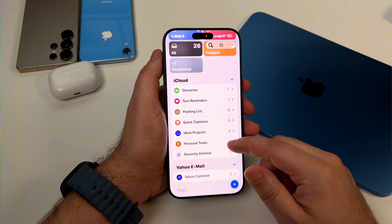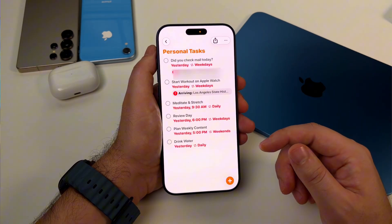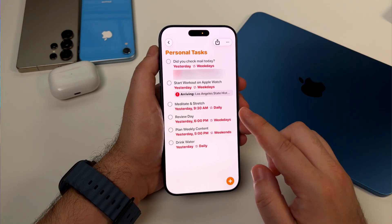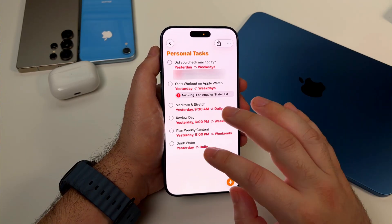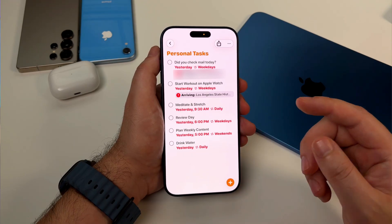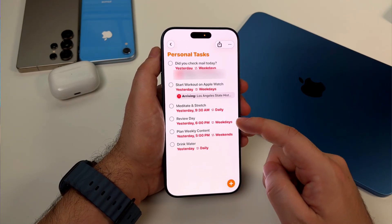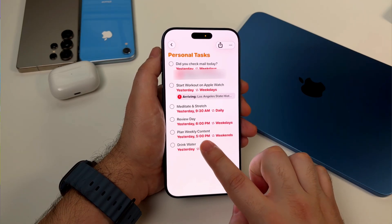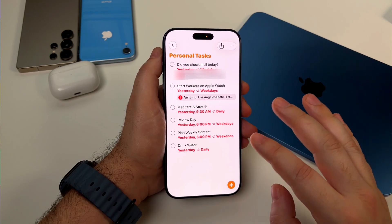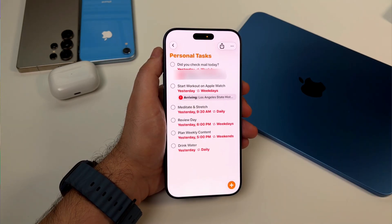And time-based reminders are a no-brainer, obviously. But I don't just use them for 'do this at 2pm.' I use them for recurring habits. Every morning at 9:30am I get reminded to meditate and zone out — I love doing this because it gets my mind calm before starting work. Every evening at 6pm I get reminded to review my day. Every Sunday at 5pm I get reminded to do my weekly content planning. These little nudges have completely changed my consistency with habits.